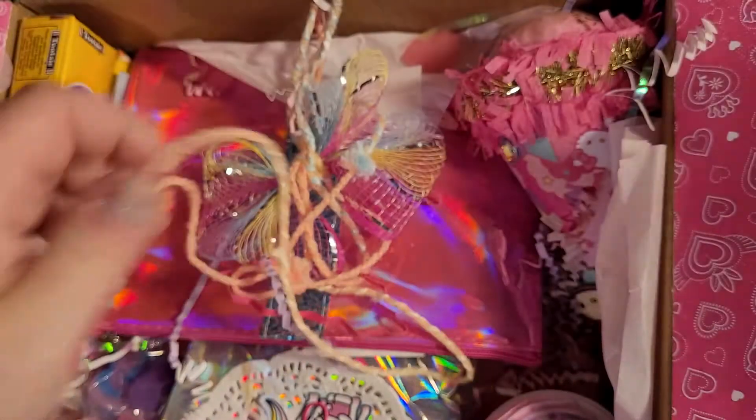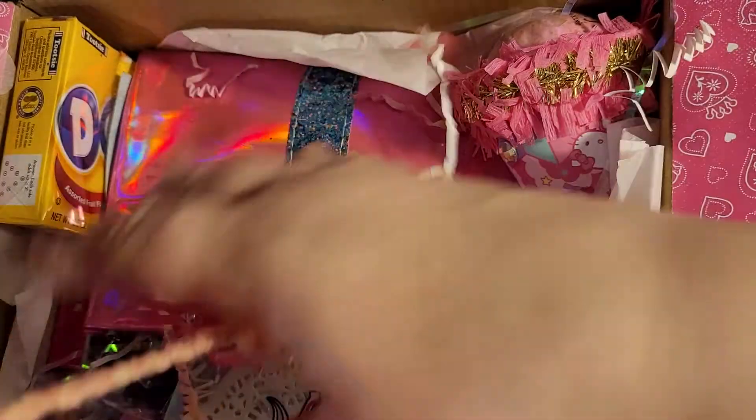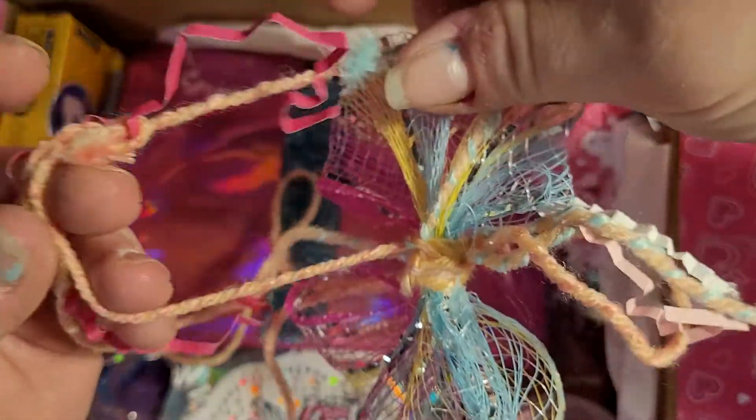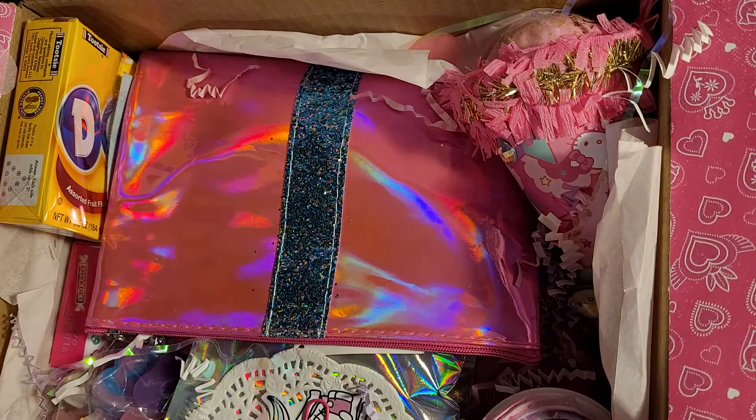Look at this really pretty yarn — it's like going through different colors, twisted in it. It's pretty cool. I think it came like that — it changes color as you go down the spool. Cool yarn!